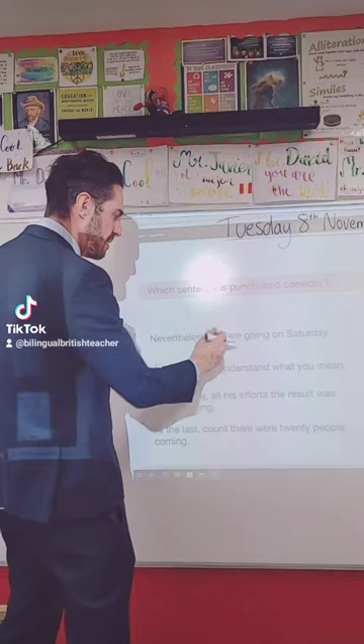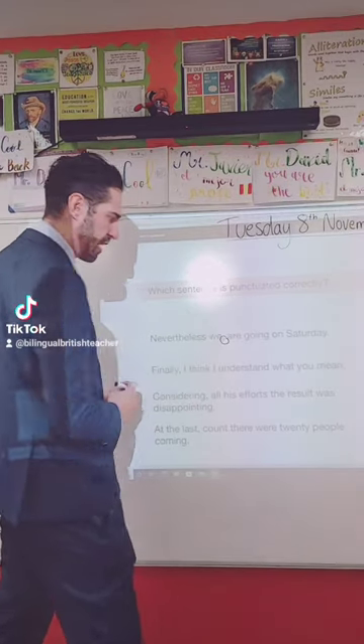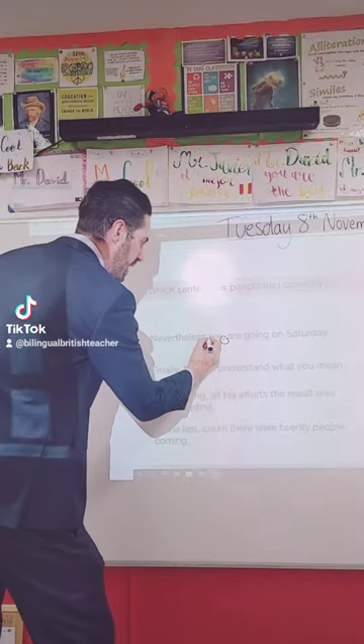So here we go. 'Nevertheless, we' — you've got the comma here, which is not in the correct place — 'are going on Saturday.' The comma should be here, after 'nevertheless.'